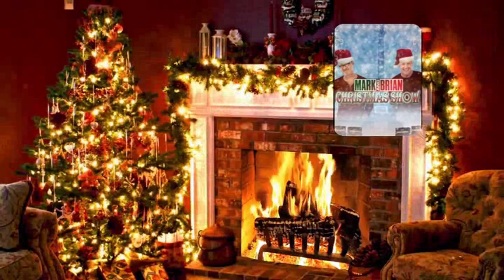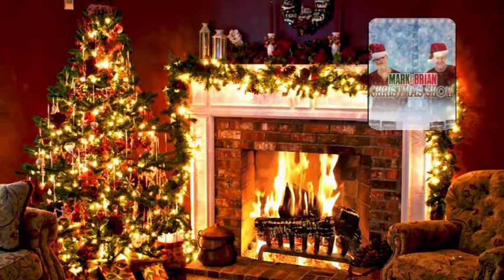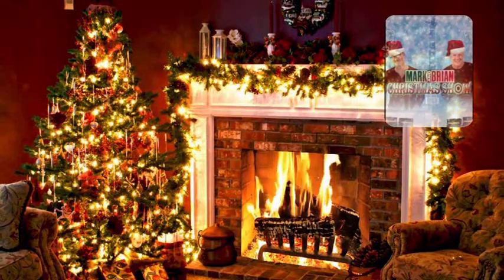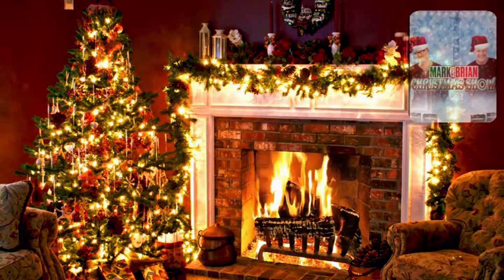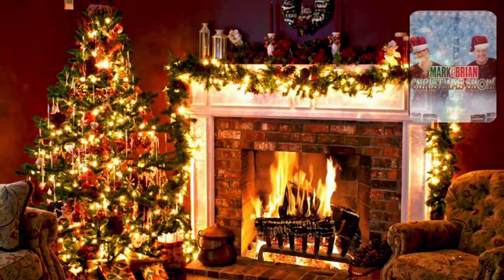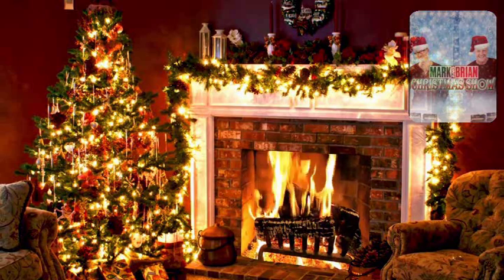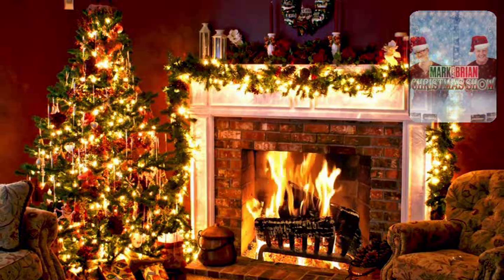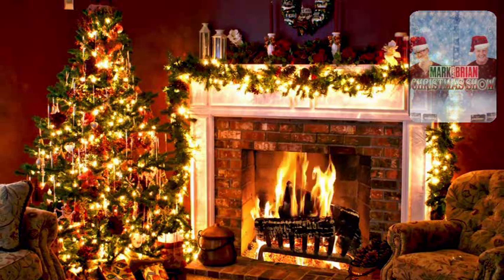We do this pretty much every year to begin our Christmas festivities. What we're going to be playing for you — and this is very important that you understand — this is not a bit that we put together. This actually does come from an album made by Disneyland Records. It's called The Sounds of Christmas. It has a picture of Santa Claus on the front — story with songs and sound effects included. So what we're going to be listening to is the actual Disney family preparing for Christmas.